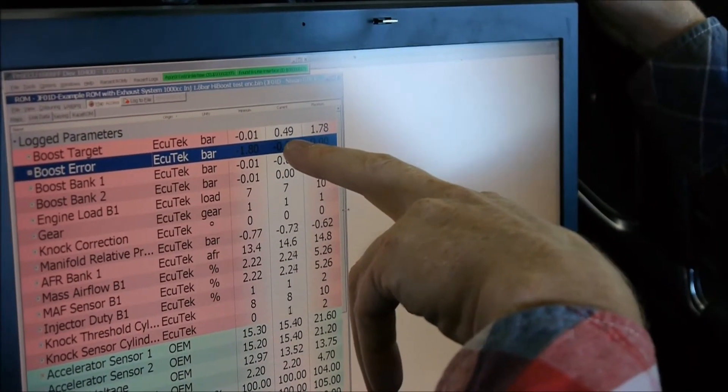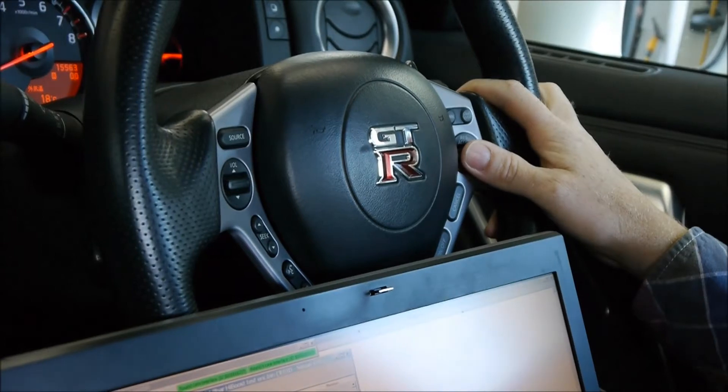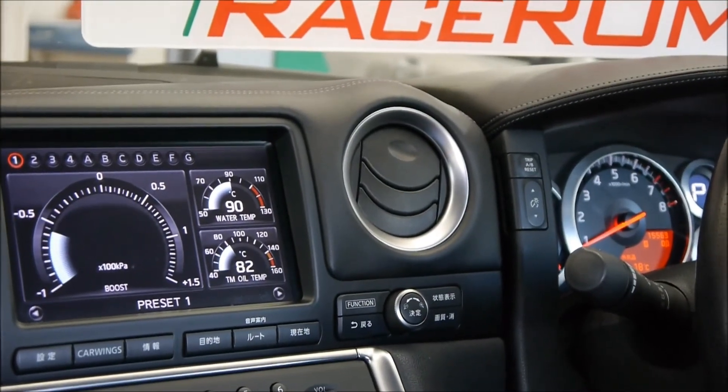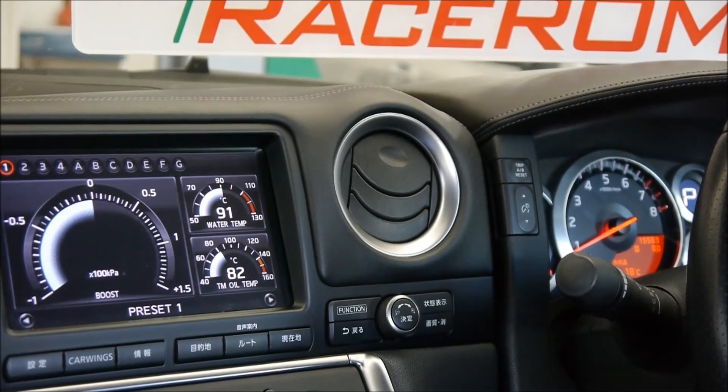In race mode at half a bar of boost, if we want to go straight to maximum boost we simply hold the cruise control up for one second and we zoom straight to the maximum target — from half a bar, hold, up to 1.8 bar. For minimum, hold straight down to zero bar.